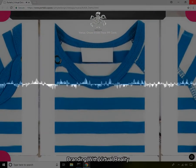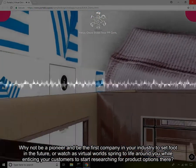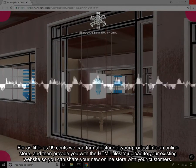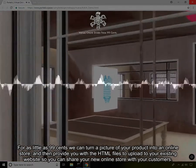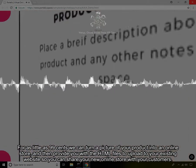Branding with virtual reality. Why not be a pioneer and be the first company in your industry to set foot in the future, or watch as virtual worlds spring to life around you while enticing your customers to start researching for product options there? For as little as $0.99 we can turn a picture of your product into an online store, and then provide you with the HTML files to upload to your existing website so you can share your new online store with your customers.